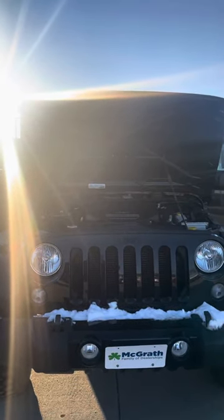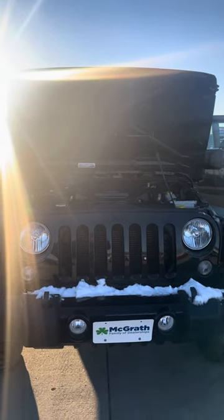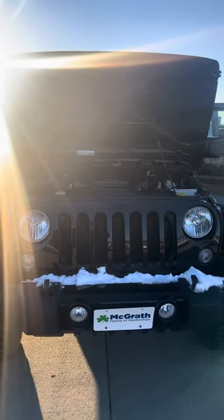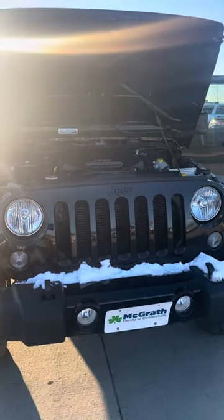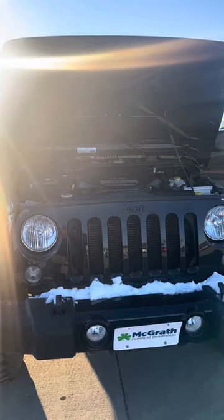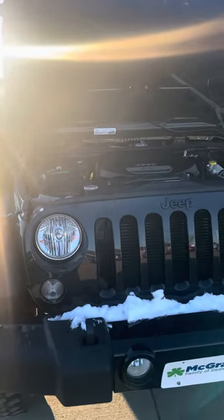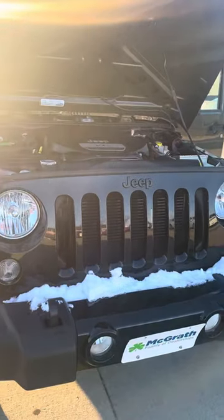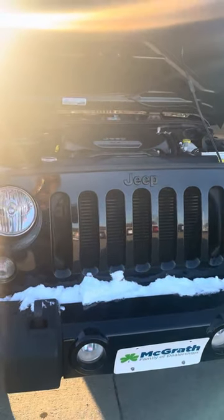Hi Jen, hi Dustin — hey, Skip here with McGrath. First I just want to say thanks again for stopping by today, I appreciate that. So I made my way over to Chevy and I came across this 2016 Willys Edition. The good part about this is it's only got 10,000 miles on it, and this is that Sergeant Green — kind of like a forest green — with the black wheels and everything. We're just gonna do a quick walk-around so you guys can get a good look at it.